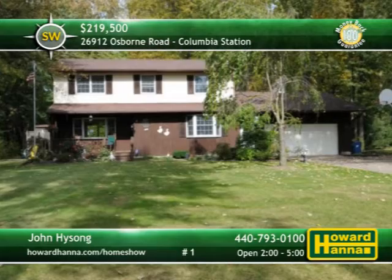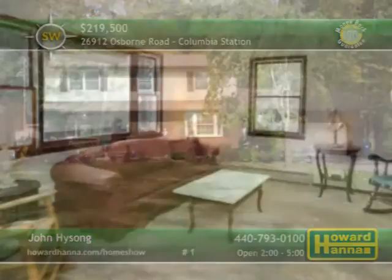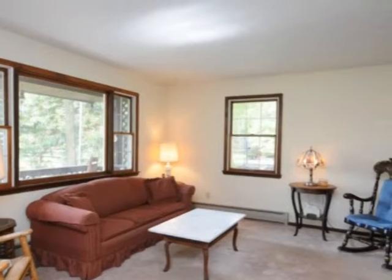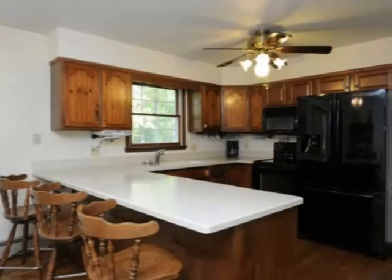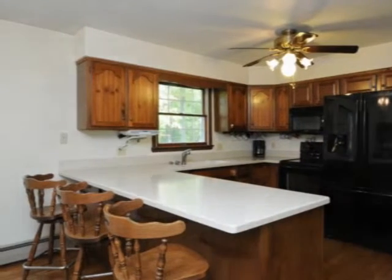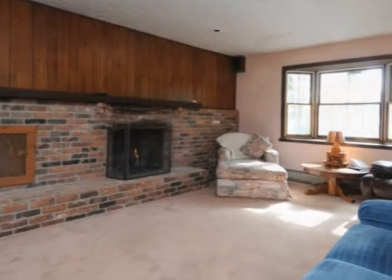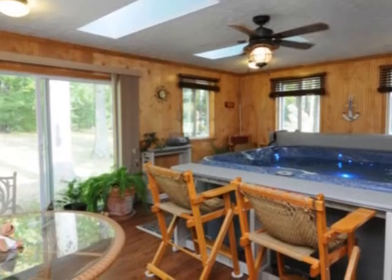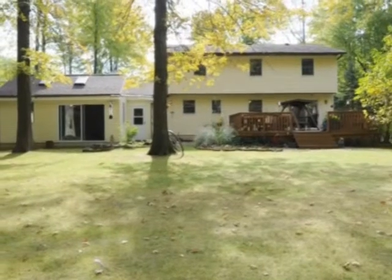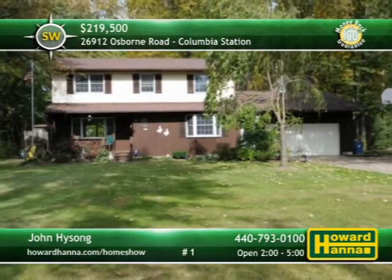A treed lot in Columbia Station is the setting for this meticulously kept four-bedroom, two-and-a-half-bath colonial residence. Howard Hanna's exclusive 100% money-back guarantee ensures that you'll be pleased with this spacious, neutral home. Corian counters rest atop a vast assemblage of wooden cabinets in the eating kitchen, beside a casual dining area and a broad bay window. A brick fireplace fills one whole wall of the family room. Skylights shine down on the sunroom, equipped with a relaxing jacuzzi tub. An impressive deck projects out from the rear of the home, overlooking a captivating yard. Visit today's open house for the chance to take a personal tour with John Hysong.